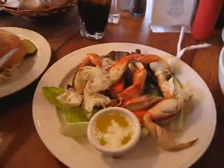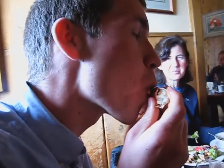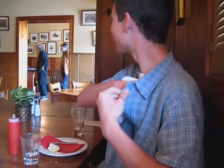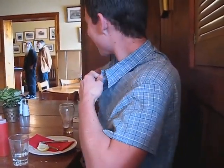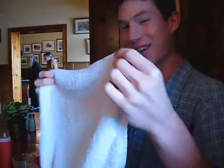Luke and I are splitting crab. Yeah, this food is dangerous. Look what you get for ordering crab — three towels! Hot towels, hot towels! I can't take him anywhere. I'm glad you got your lips there — now we get to say, no, that's mine.